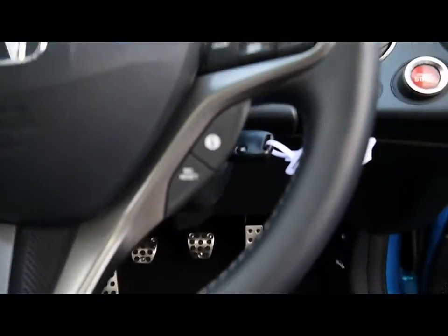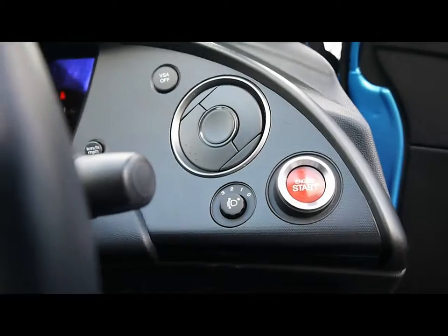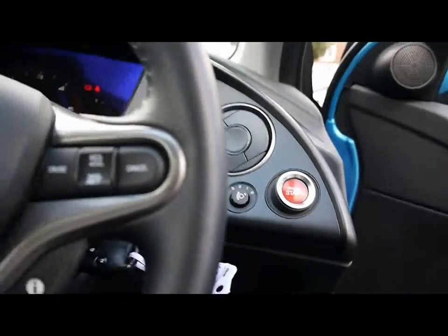Fitted with a multi-function steering wheel featuring media controls and cruise control. There's an engine start/stop button, ABS, VSA, and also child locks and window locks.